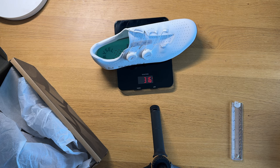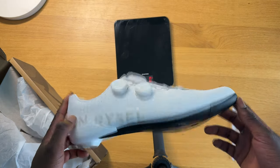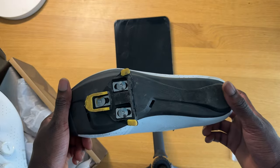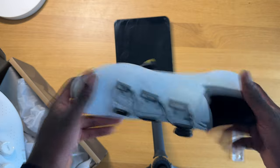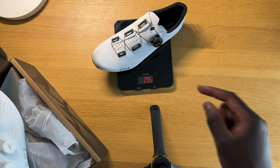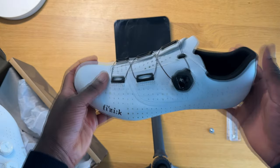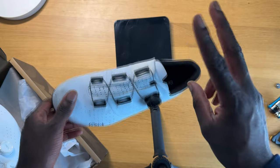The Van Ryssels in an EU45 weigh in at 316 grams. For a carbon shoe, that is heavy — and when I tried them on I could feel it. Just for comparison I removed the cleats from the Physique R4s, which has a glass-reinforced nylon plate, not carbon.